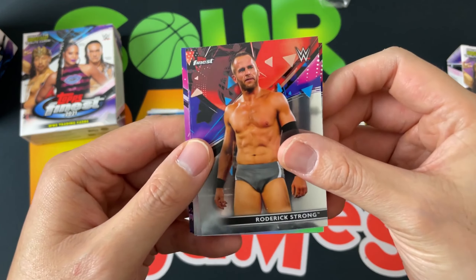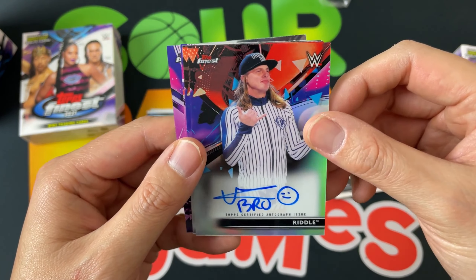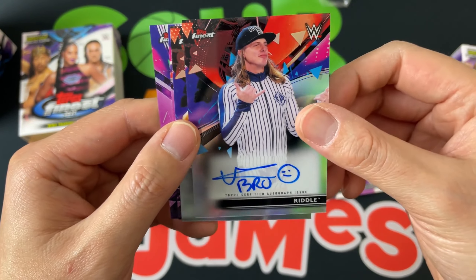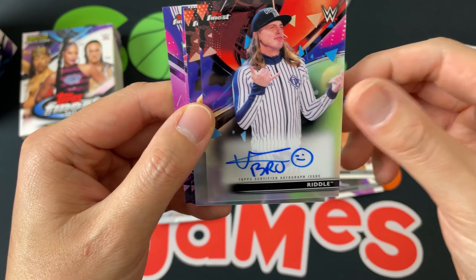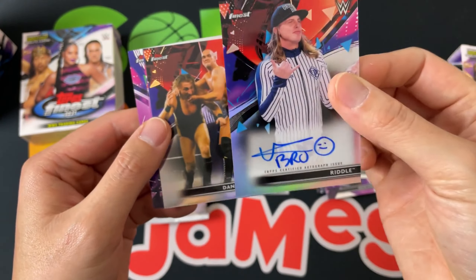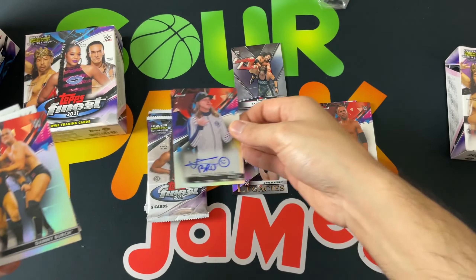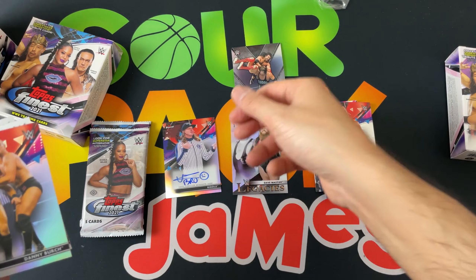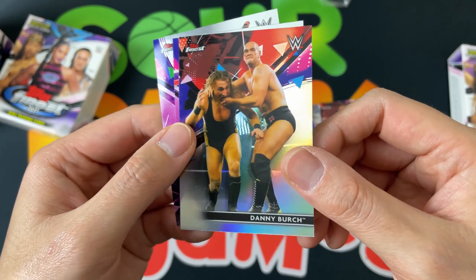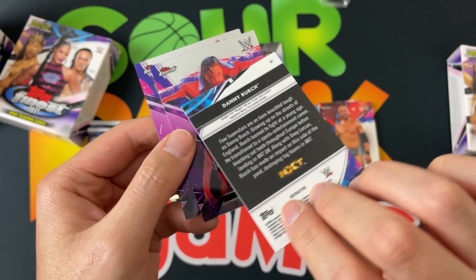Roderick Strong, and our first autograph — bro! Riddle has an awesome autograph, love the smiley face. The 'bro' looks a little different from before but very cool. Looks like this is just a base auto, not numbered, but these are on-card autos — check that out, very very nice. Then I've got a Danny Burch refractor — you can kind of see the rainbow there.